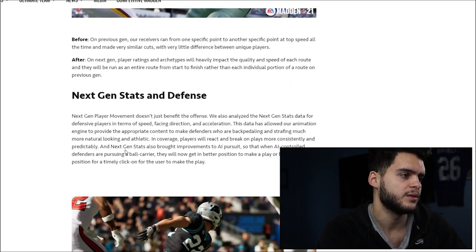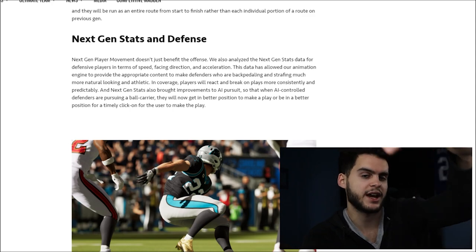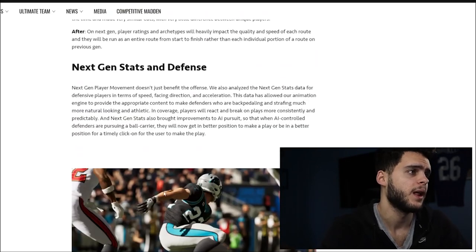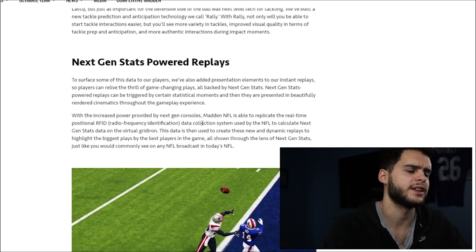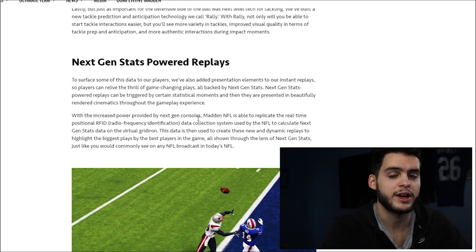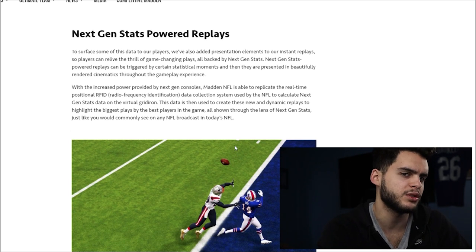Next-gen stats also brought improvements to AI pursuits. When AI-controlled defenders are pursuing a ball carrier, they will now get in better position to make a play. That's great because before I'd have to click on early and run around a guy to get into position for the tackle. They also improved the animation engine so athletic players react and break on plays more consistently and predictably. I always hated how sometimes a cornerback would jump a flat route and then the next time that flat is open, your cornerback doesn't jump it — it was a 50-50 ball. Now it should be more predictable.